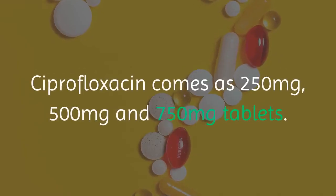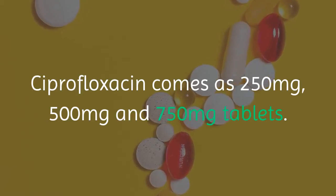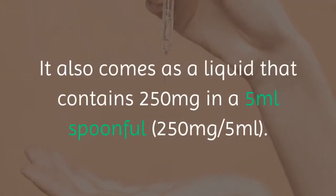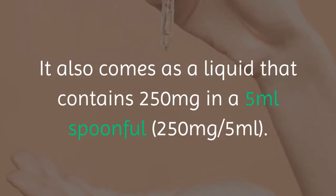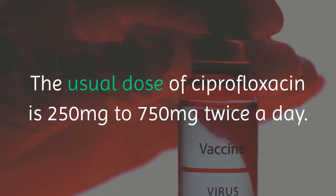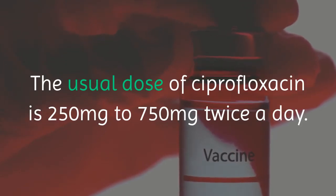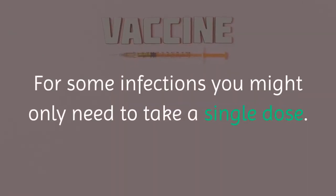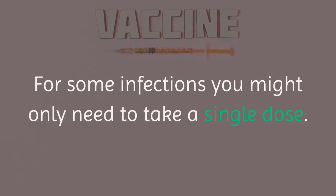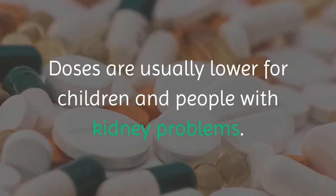Ciprofloxacin comes as 250 mg, 500 mg and 750 mg tablets. It also comes as a liquid that contains 250 mg in a 5 ml spoonful. The usual dose of ciprofloxacin is 250 mg to 750 mg twice a day. For some infections you might only need to take a single dose. Doses are usually lower for children and people with kidney problems.